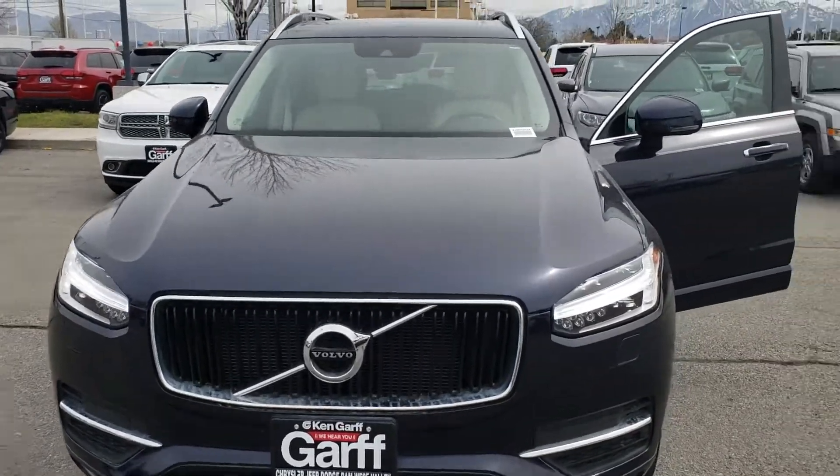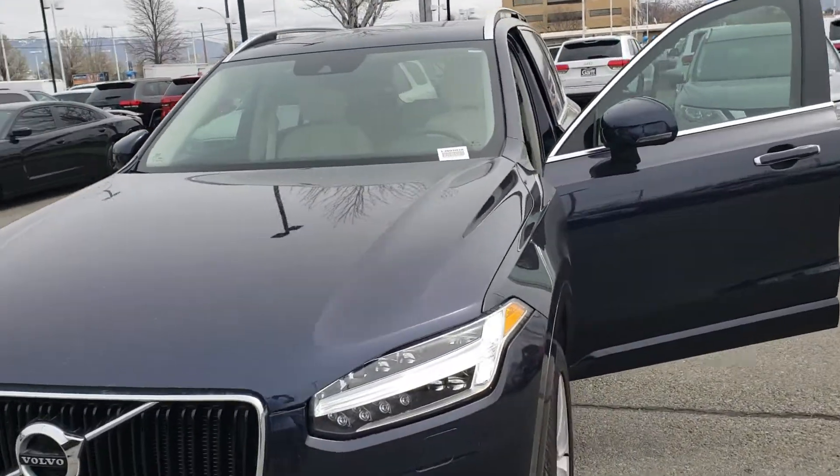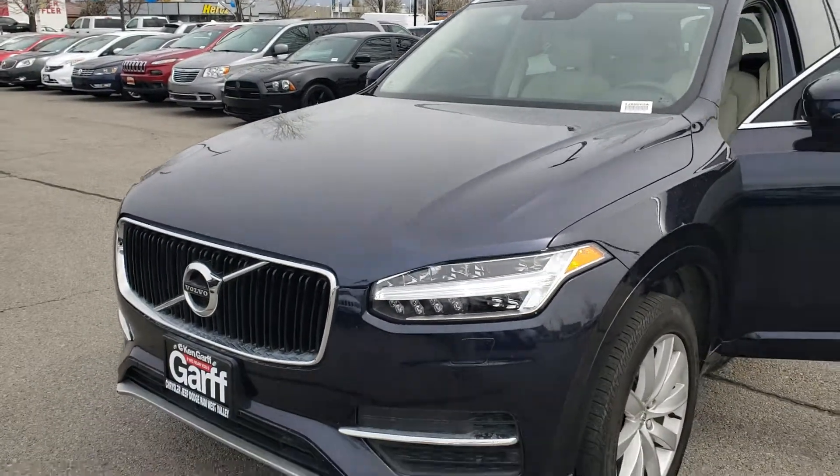Hello Amy, this is David Montoya over here at Ken Garff at the West Valley location, 4175 West 3500 South.